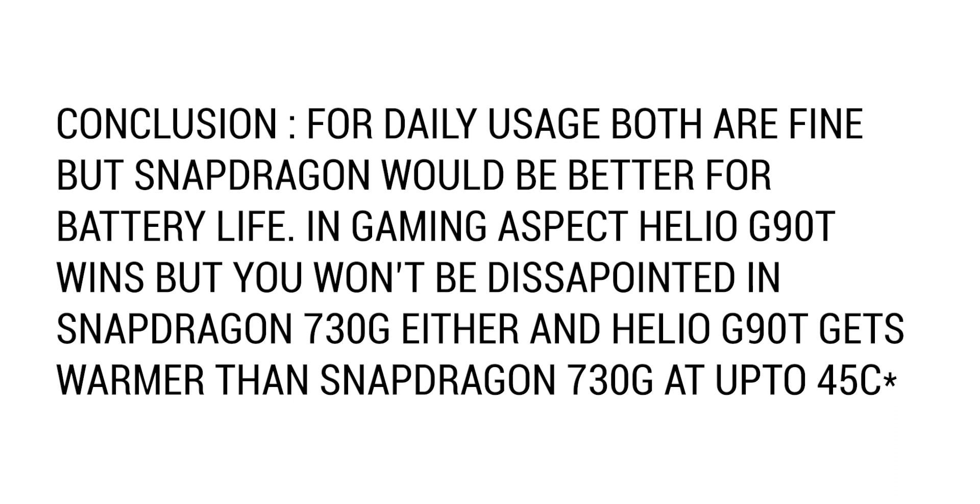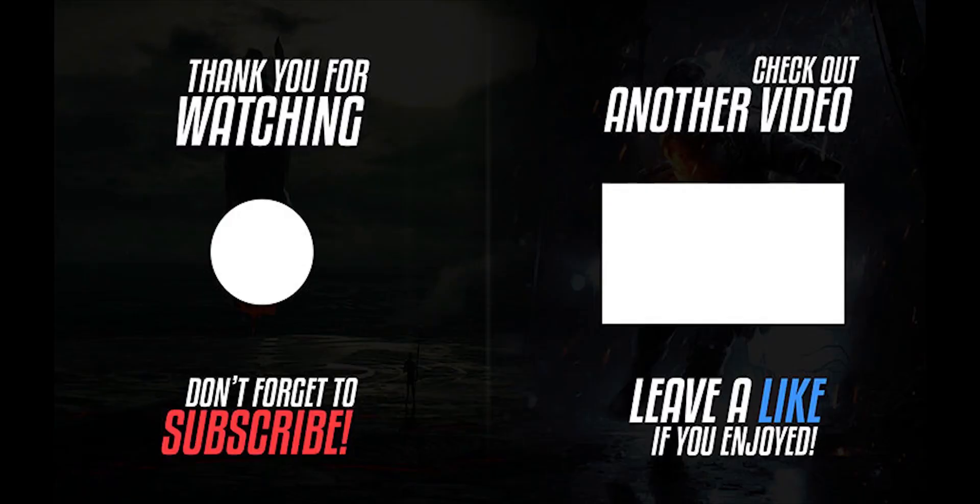In conclusion, for daily use both are fine, but the Snapdragon will be better for battery life and efficiency. In gaming, the G90T will perform better but can run hot. That was it for the video — hope you guys liked it, make sure to subscribe for more videos like this.